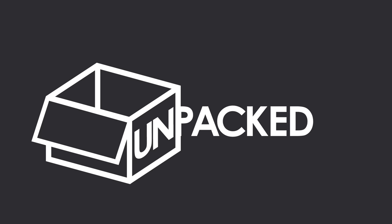In this episode of Unpacked, we're taking a look at sustainable packaging, and how true sustainability goes beyond just the packaging.